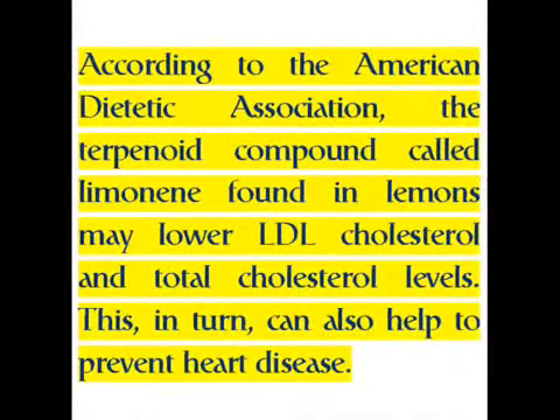According to the American Dietetic Association, the terpenoid compound called limonene found in lemons may lower LDL cholesterol and total cholesterol levels. This in turn can also help to prevent heart disease.